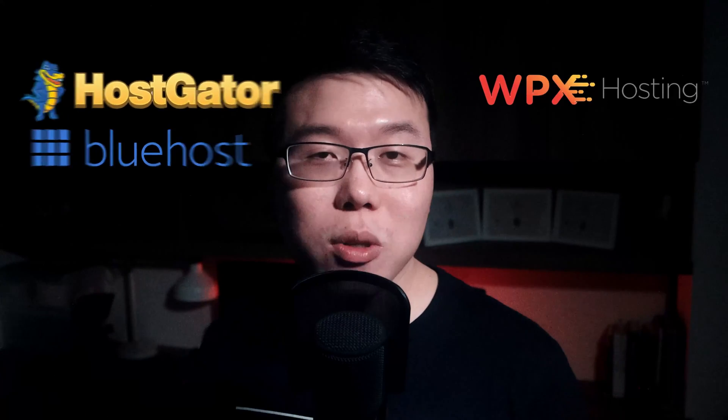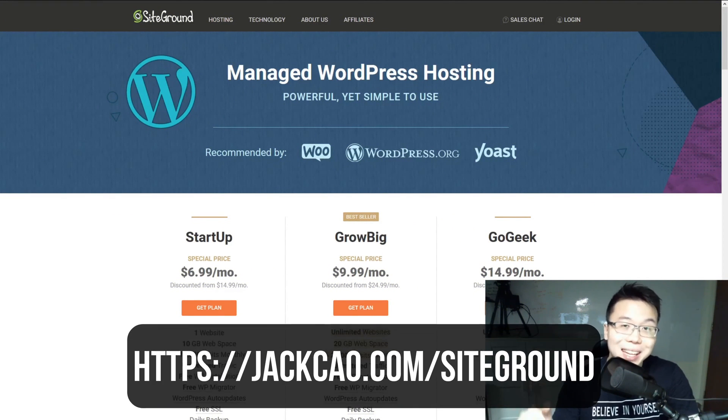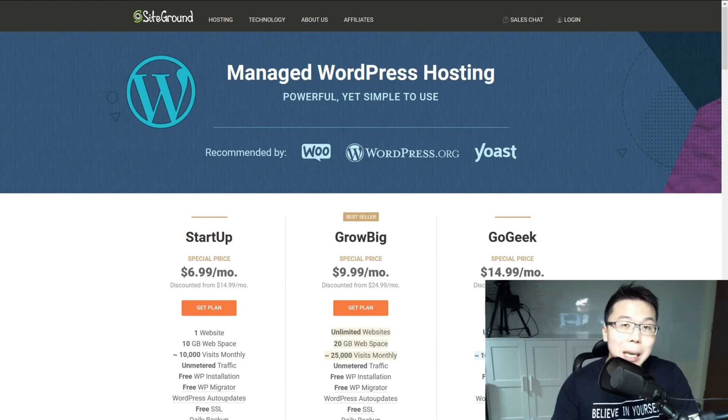Now I want to focus on the most important thing to make your website go live: web hosting. I've tried many hosting services over the years, from cheaper options like HostGator or Bluehost to higher tiers like WPX Hosting. The hosting service I recommend — because of its speed, reliability, support, transparency, and price — is SiteGround. If you want a 60% discount, you can use the affiliate link in the description.